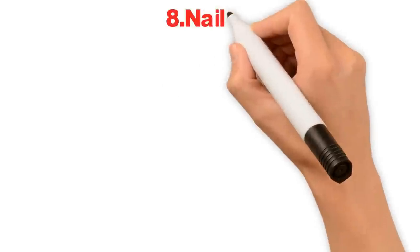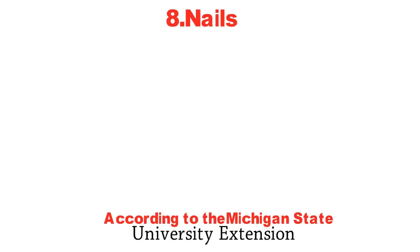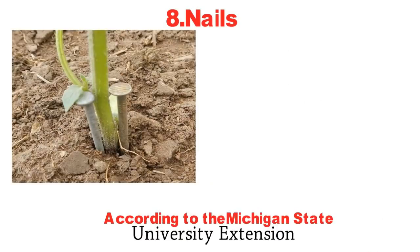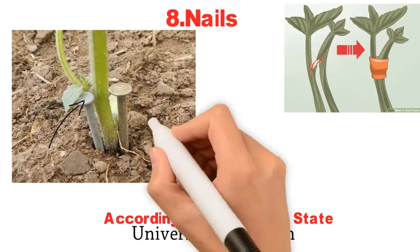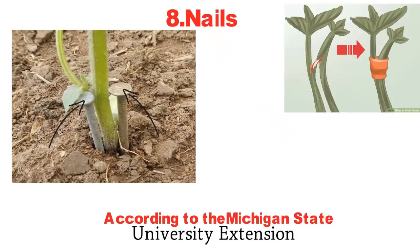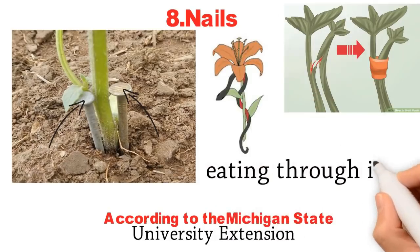8. Nails. According to the Michigan State University Extension, cutworms in the garden are often untreatable by pesticides. To prevent them from chewing their way through the stems of plants, place nails in the ground on either side of them. This will keep them from wrapping around the stem and eating through it.